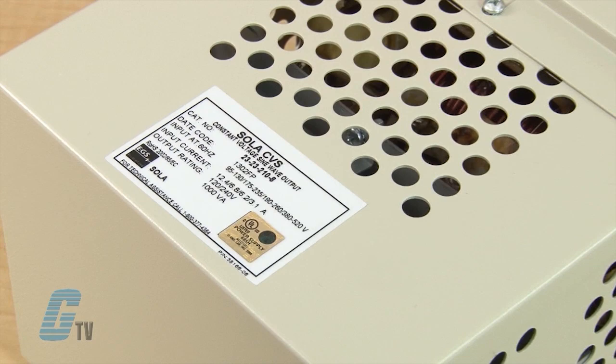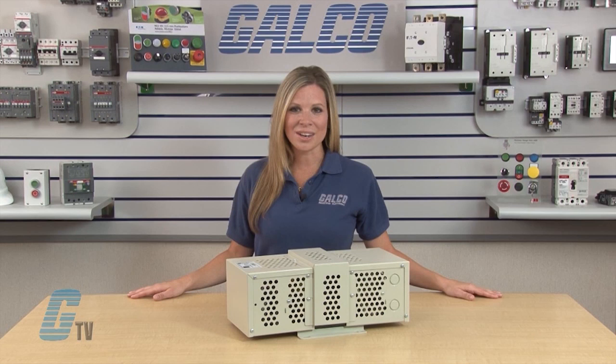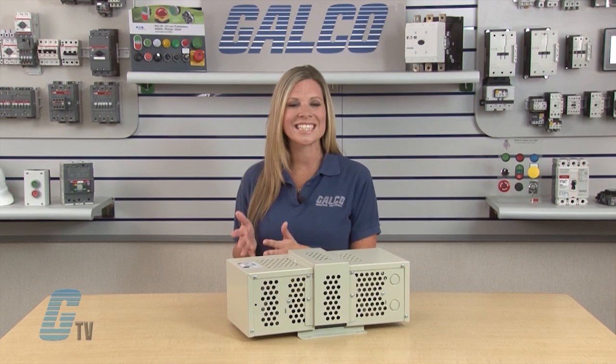Sola HD's single-phase CVS power conditioners hold output voltages to plus or minus 1% or less with input variations as great as plus or minus 15%. Units operated at less than rated load will maintain approximately plus or minus 1% regulation over a wider input line voltage variation.